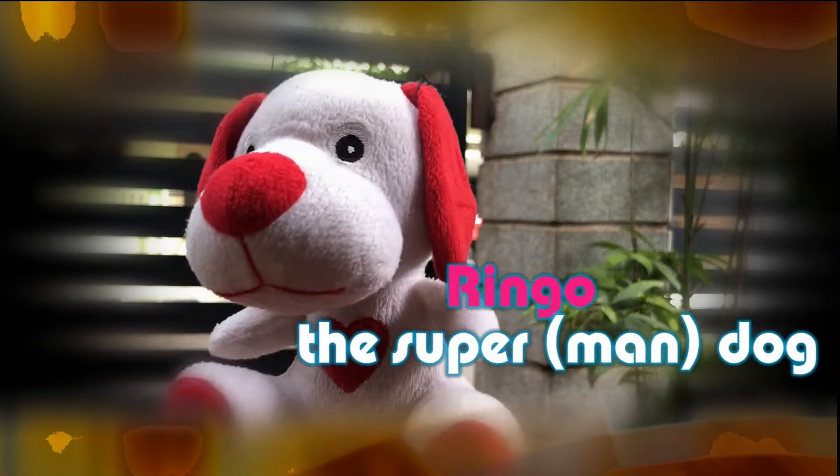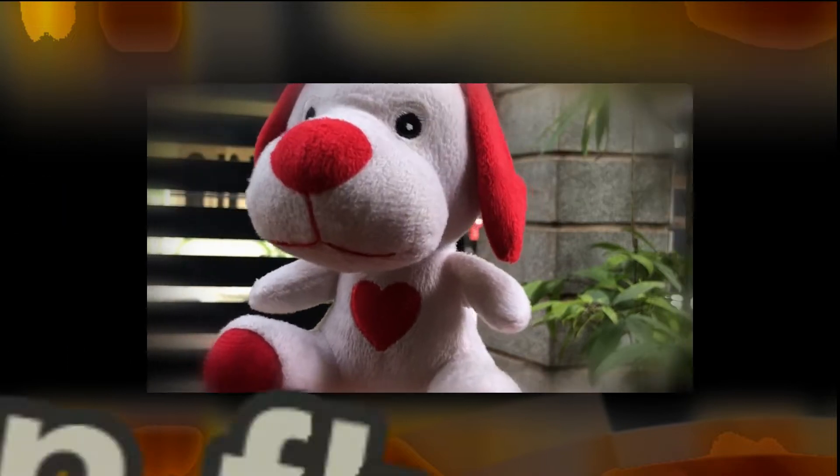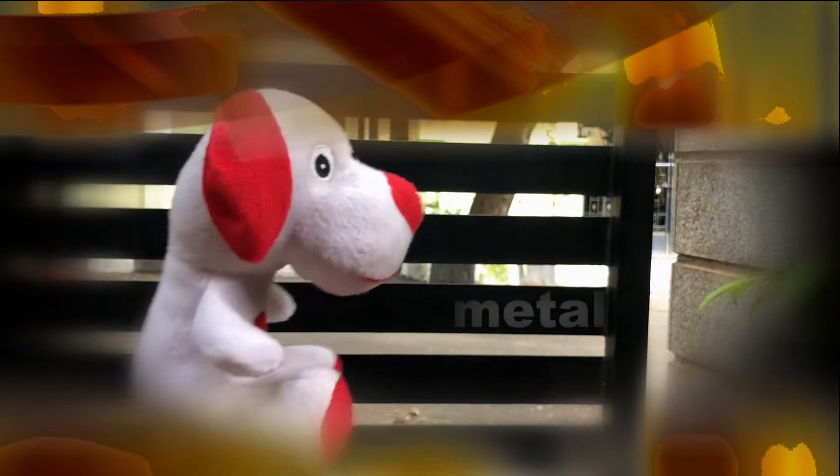Hi, my name is Ruko and I am a super dog — human dog, human super, superman! My superpower is I can fly and also I can stick to metals. You see that gate? I can go and fly and get stuck to that gate.